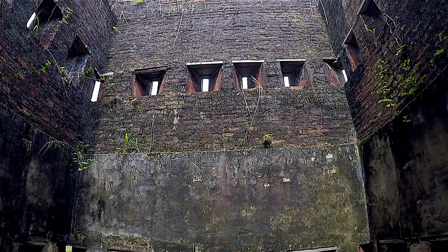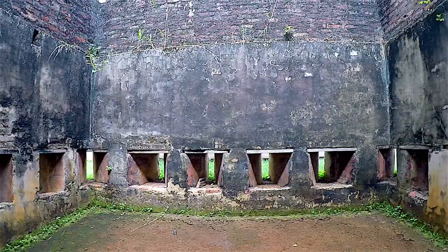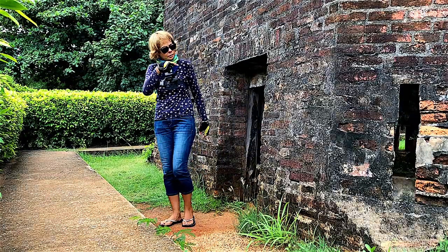Prisoners were kept on the ground floor of the tower. Above them was a chicken coop. The floor between them was perforated, meaning chicken droppings could fall down onto the prisoners below as a form of torture.